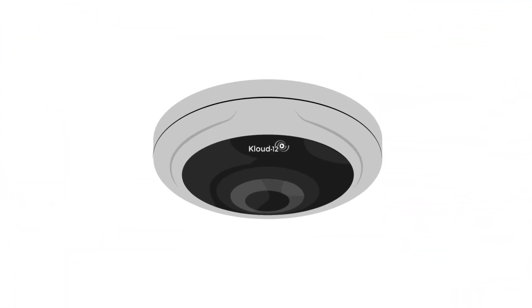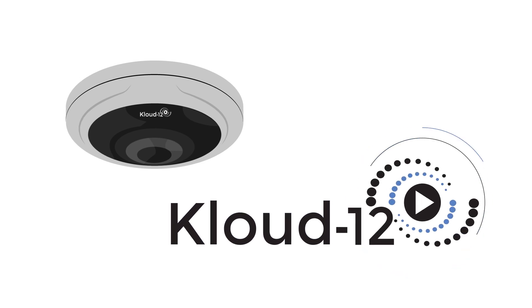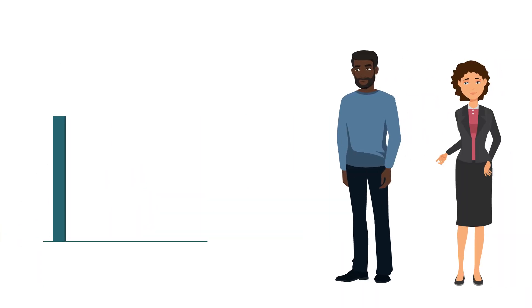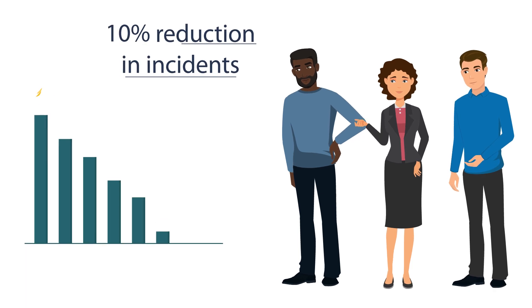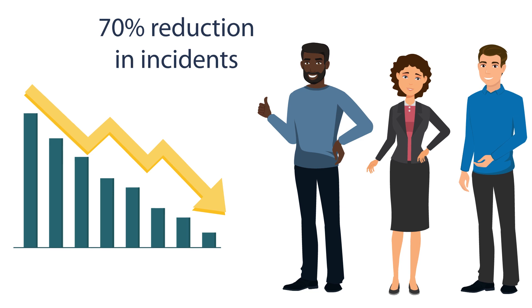Our HD video and audio solution makes Cloud 12 the ultimate tool in improving classroom safety. Simply the presence of a camera has reduced student behavior incidents by as much as 70%, creating a better learning environment.